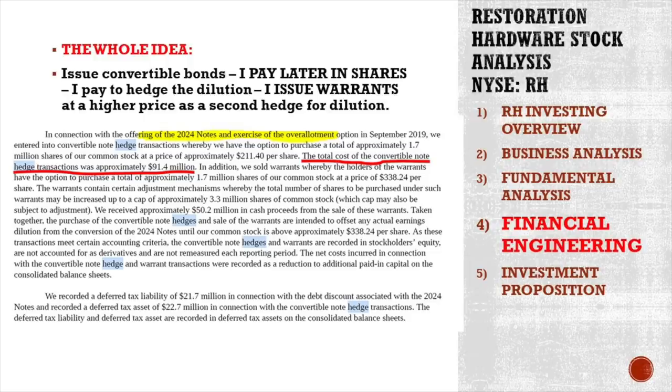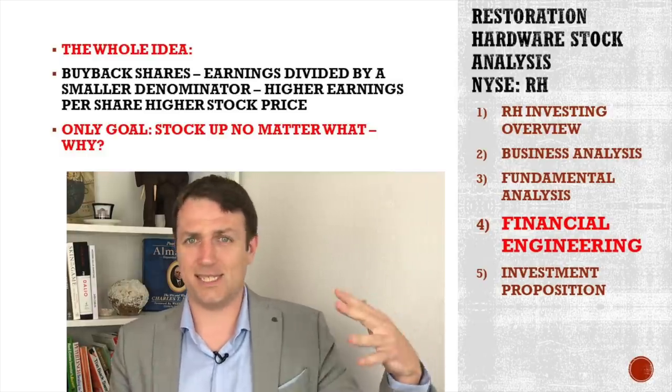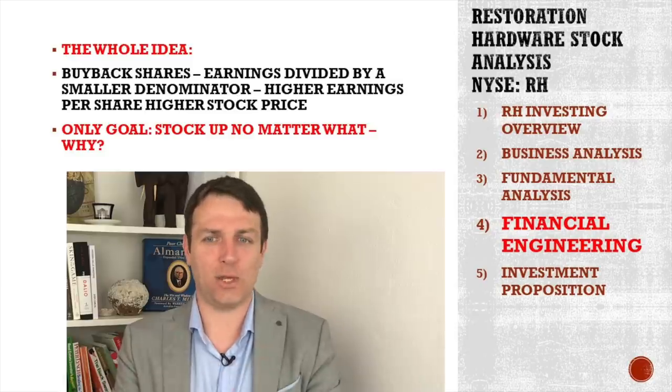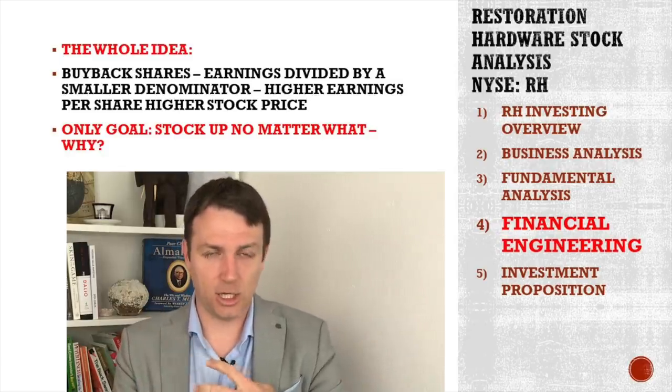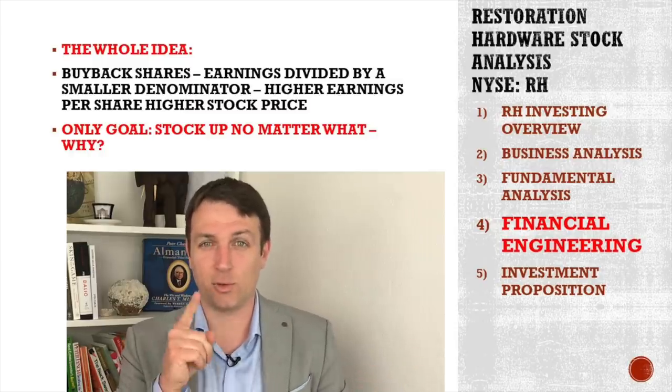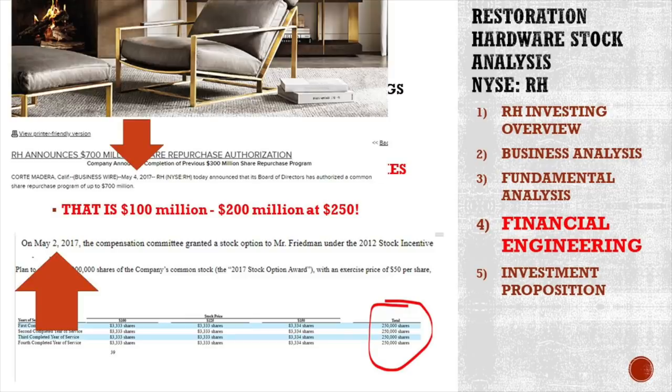In this situation, the only goal the management has is to do business as well as possible, but push the stock price higher. Why do they want to push the stock price higher? Well, don't we all want the stock price to go higher? But if that is your only goal and it's not creating a sustainable long-term business, then you have to move fast as a shareholder. The CEO got an option to buy a million shares for $50 if the stock reaches $150 or different targets from $100 to $150. That compensation scheme was created on May 2, 2017. What happened on May 4, 2017? The company immediately announced a $700 million repurchase plan. That's how you push a stock price higher and higher.